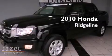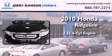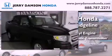This is a certified pre-owned 2010 Honda Ridgeline. It has a 3.5-liter 6-cylinder engine, a 5-speed automatic transmission, and 4-wheel drive.